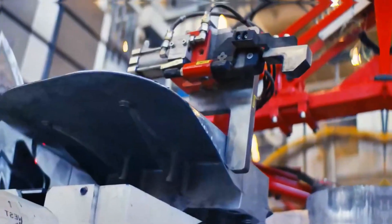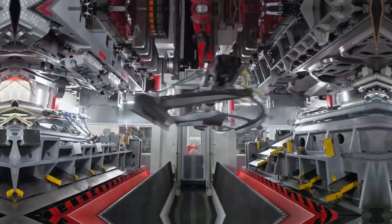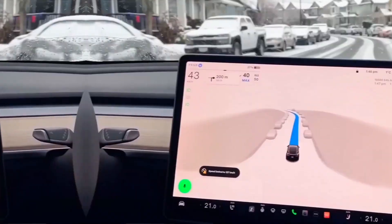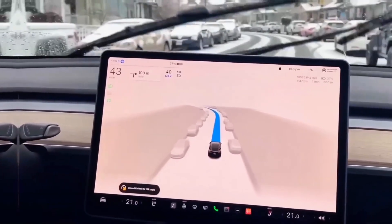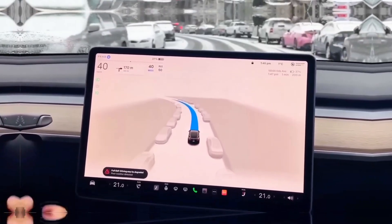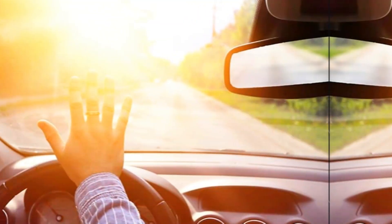For years, the software has been the star of the show. But the dirty secret is that the hardware has been the weak link. The cameras — the eyes of the system — simply weren't built to handle the real world. They fog up, they freeze over, and they get blinded by the most common enemy of all: the sun.